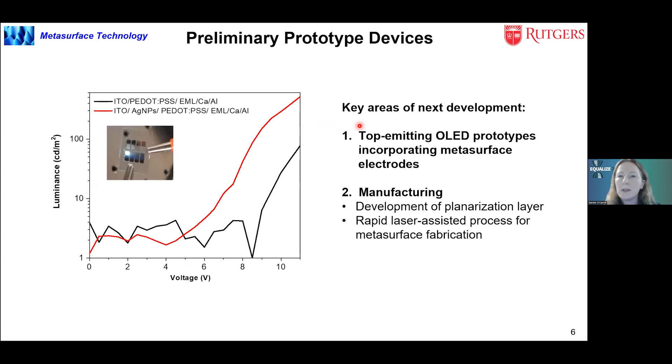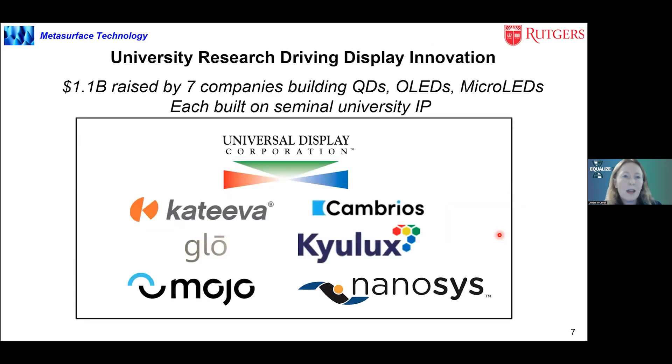Key areas of next development are that we want to demonstrate the metasurface in emerging top-emitting OLED device architectures — the architecture that all display companies are moving to in the next few years. We're also focusing on how to make our approach manufacturable and compatible with existing manufacturing processes. We think this will require development of a planarization layer as well as a very rapid method for making the metasurface, probably laser-assisted thermal dewetting.